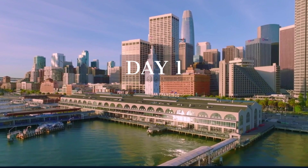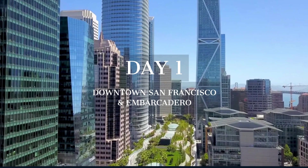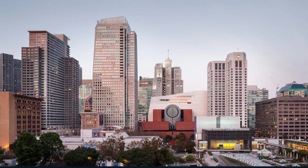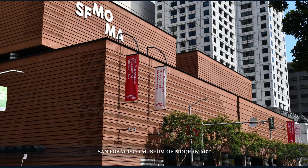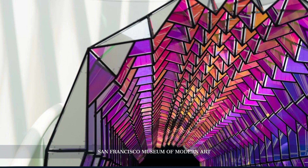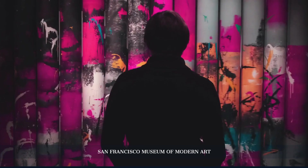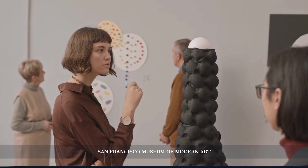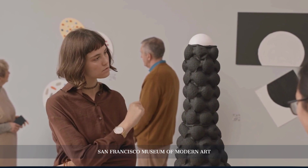Our exploration begins in the bustling heart of San Francisco, where modernity meets rich history. We'll stroll through the vibrant streets of downtown and ascend to the top of a legendary skyscraper for a breathtaking view of the city. The Museum of Modern Art, with its strikingly modern architecture, houses an incredible collection of contemporary art. It features over 33,000 works, including paintings, sculptures, photography, architecture, design, and media arts. The museum is known for its engaging exhibitions and interactive art installations, making it a must-visit for art enthusiasts.